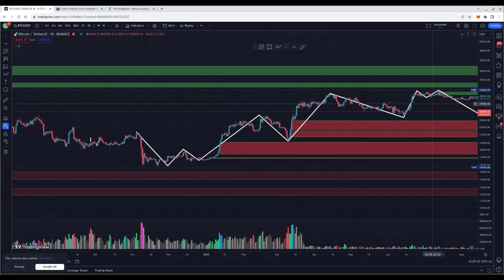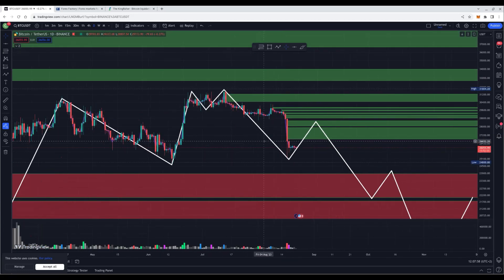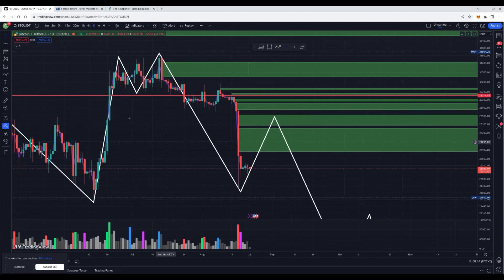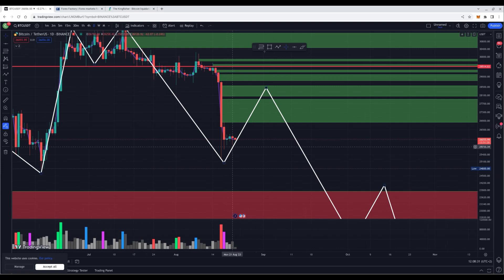Currently, as I told you, we were in a double top formation while around the 30k area. When we got a whole candle close below 29.5k on the four-hour or one-hour time frame — depending on how you trade — that confirmed the double top. The next step was to the downside, and my initial target was 26.688k. We went a bit below that. Currently, we should expect a pump to the upside to recover this volume candle on the four-hour time frame.